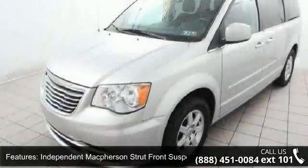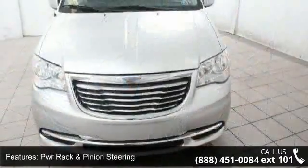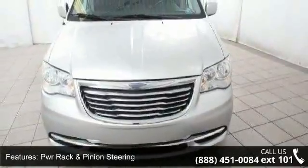Anti-lock four-wheel disc brakes, 16-inch x 6.5 aluminum wheels, body color seal applique, bright grille and quad halogen headlamps.